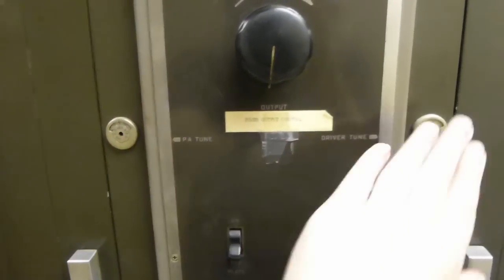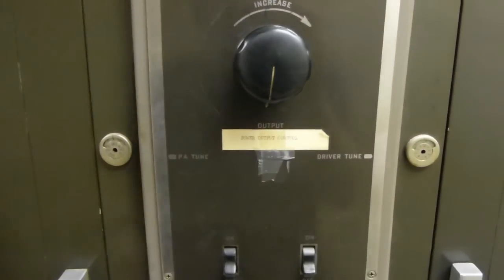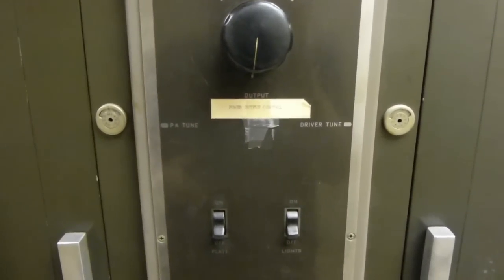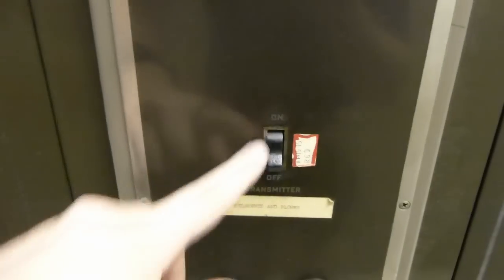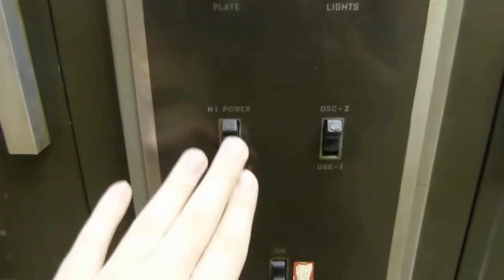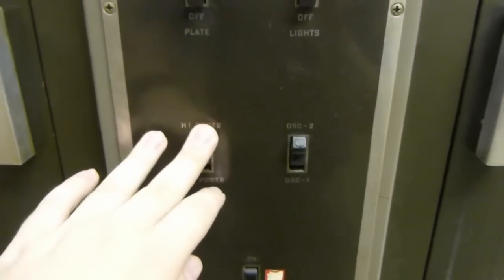On the sides here, we've got tuning controls — this one tunes the power amplifier, and this one tunes the driver. Those are used in initial setup and probably after a tube change too. Down here we've got our control switches. This is the main on/off switch of sorts — it turns on the filaments and the blower. Then up here, you've got a high-low power switch, which we don't actually have that option installed in this transmitter, so this doesn't actually do anything.